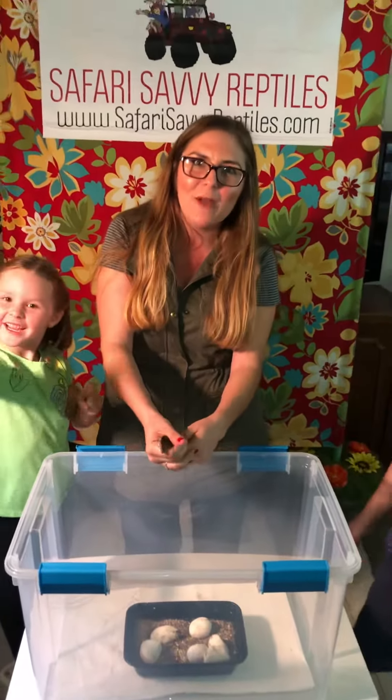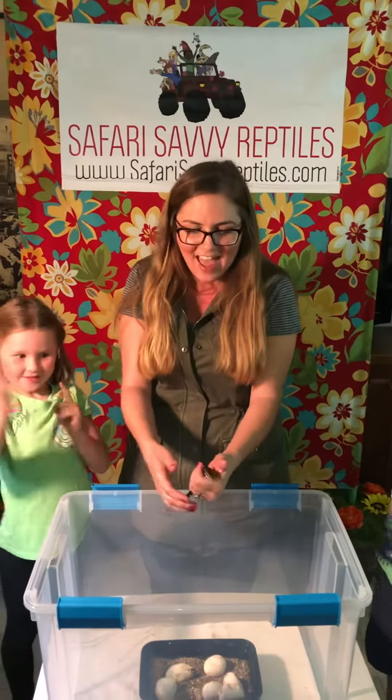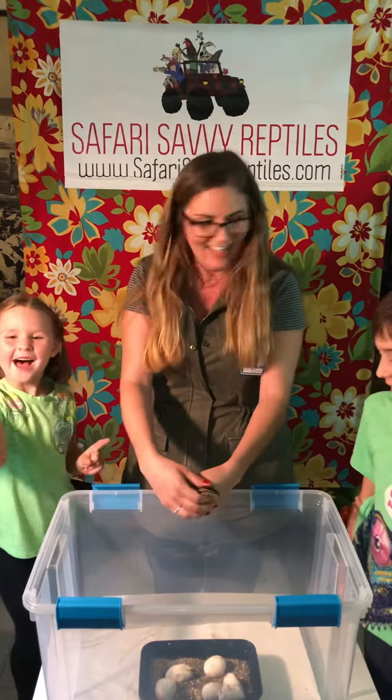Follow us at Safari Savvy Reptiles on YouTube, Instagram and Facebook. Have a great day! Happy hatching! Bye!